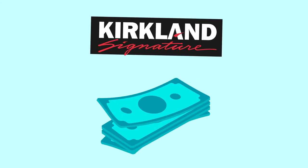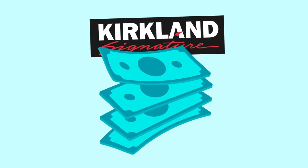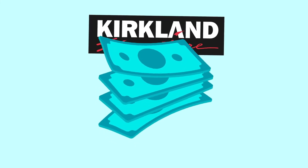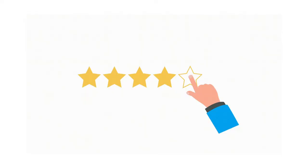The Kirkland brand is Costco's private label. Costco generates $166 billion in annual sales from Kirkland products, and the brand already has a strong reputation with customers. They know that they are receiving high quality at low prices.